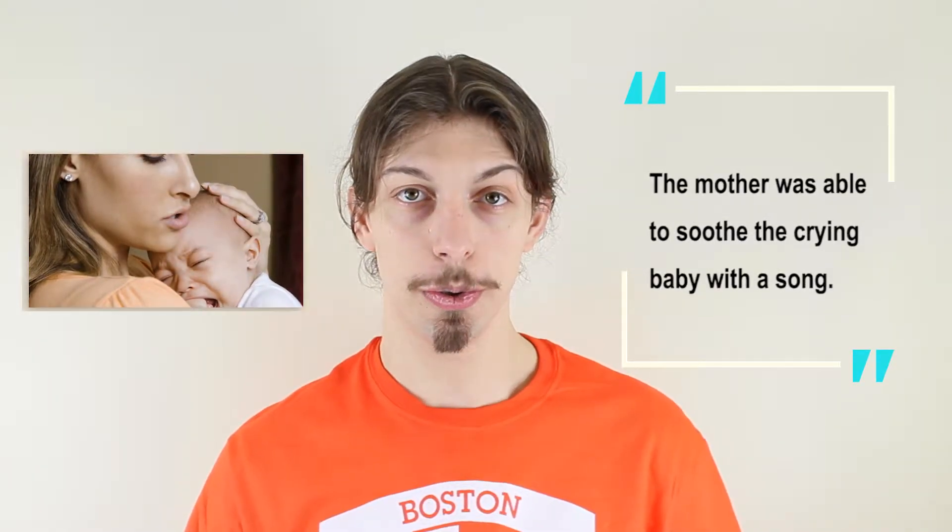Here's an example showing how we use soothe in a sentence. The mother was able to soothe the crying baby with a song. Hope you enjoyed today's word. Until next time.